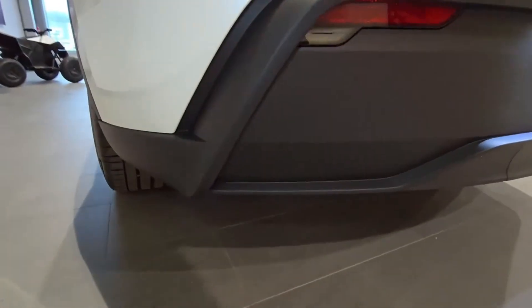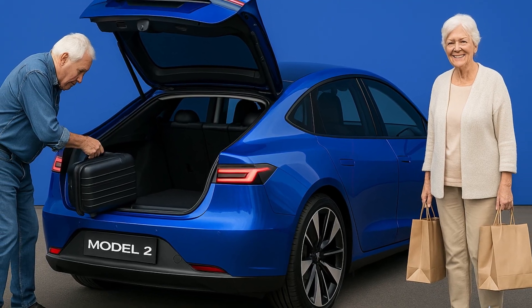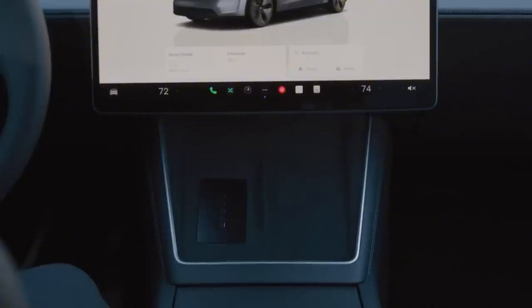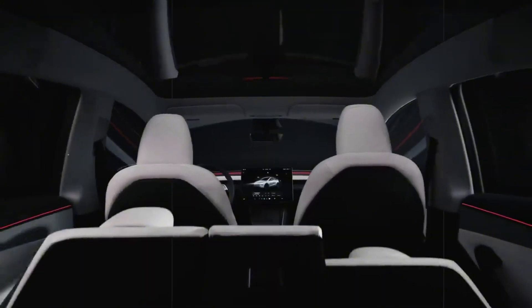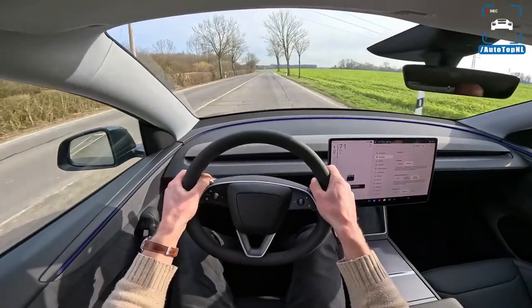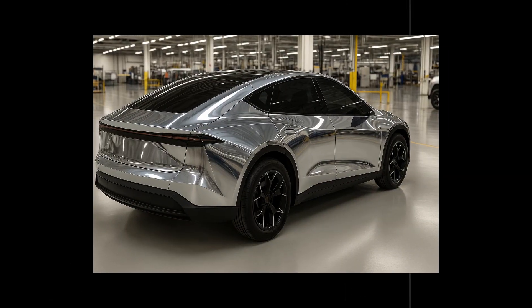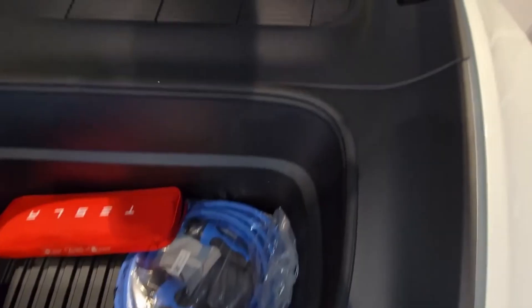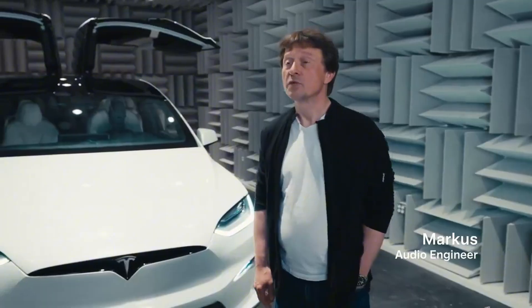Safety is another area where these wheels truly excel. Built-in sensors monitor tire pressure, rubber wear, and even ground grip in real time. All of this is sent to the car's dashboard, connecting directly to the Starlink system. Drivers know exactly what's happening with their tires without having to get out of the car. This technology reduces the risk of high-speed blowouts by up to 35% and improves braking by 10% on wet roads.